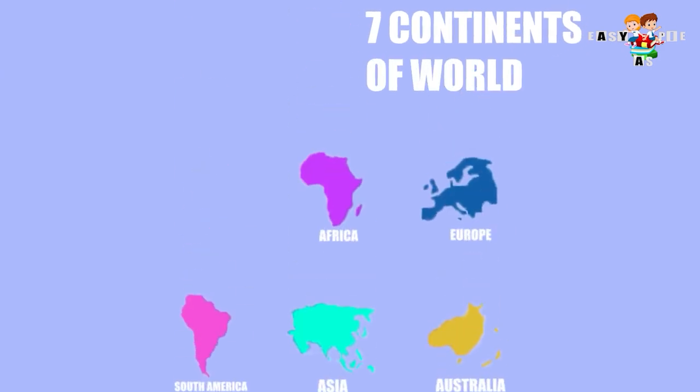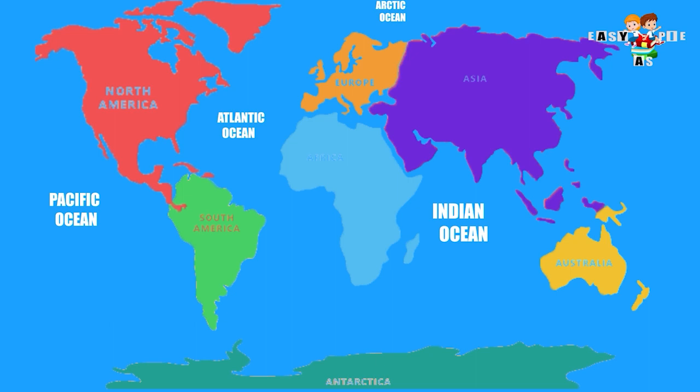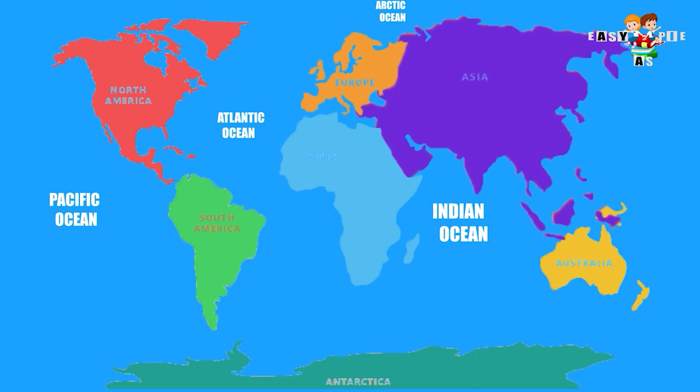We have seven continents of the world. Let's see each of them. North America is surrounded by the Atlantic Ocean in the East and Pacific Ocean to the West. South America has the Atlantic Ocean on the East and Pacific Ocean on its West. Africa is surrounded by the Indian Ocean on the East and Atlantic Ocean on the West. Europe is surrounded in the North by the Arctic Ocean and in the West by the Atlantic.